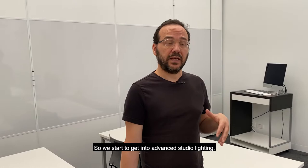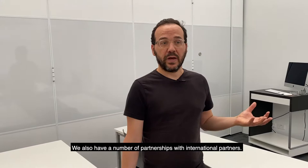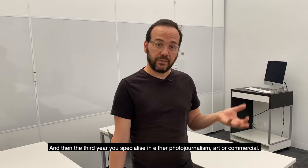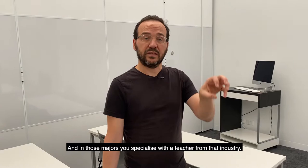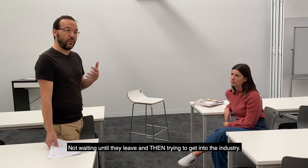The second year is very much experimental, so we start to get into advanced studio lighting, retouching, photo book publishing and magazine publishing. We get into video and visual journalism in a big way. We also have a number of partnerships with international partners — festivals, galleries and different events overseas — and we've had students and staff featured in those. Then in the third year you specialise in either photo journalism, art or commercial. In those majors you specialise with a teacher from the industry and you have a mentor from the industry, and you start to get real-world experience. We're really focused on launching the students into the industry while they're still studying.